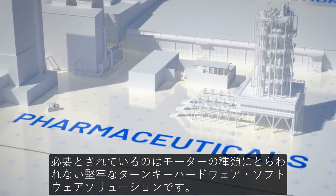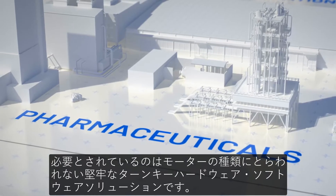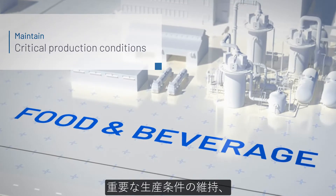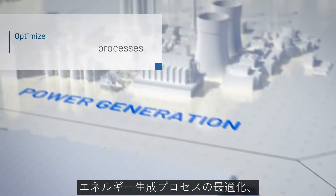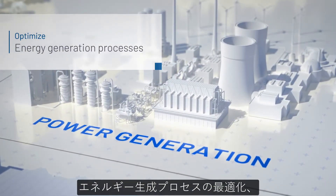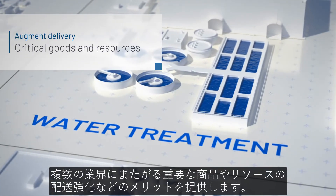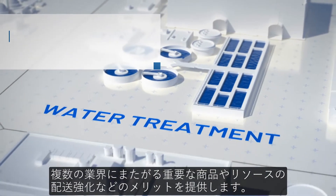What's needed is a robust turnkey hardware and software solution agnostic of motor type and delivering benefits such as maintaining critical production conditions, optimizing energy generation processes, and augmenting the delivery of critical goods and resources across multiple industry segments.